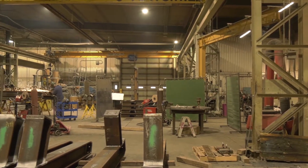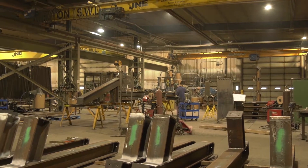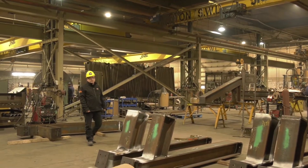This is our A shop at Thatcher Avenue. We have two cranes in this bay — one five tons, one ten tons — and we use this bay to do a lot of vessel and piping fabrication, and also general structural fabrication as you can see here.